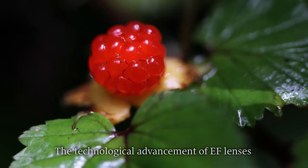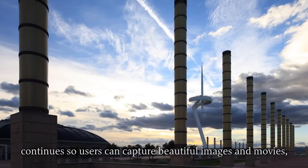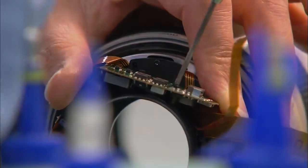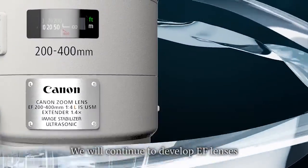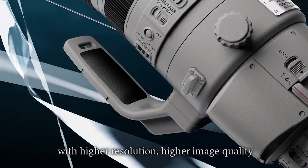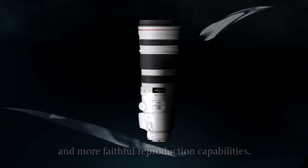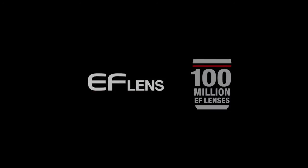The technological advancement of EF lenses continues so users can capture beautiful images and movies as they appear in real life without missing a moment. We will continue to develop EF lenses with higher resolution, higher image quality and more faithful reproduction capabilities.